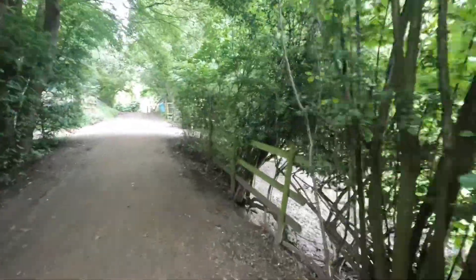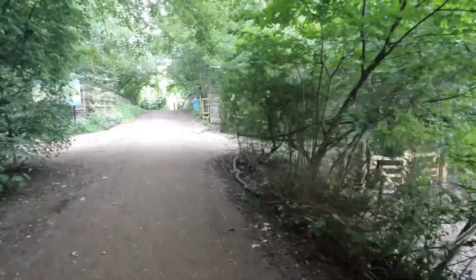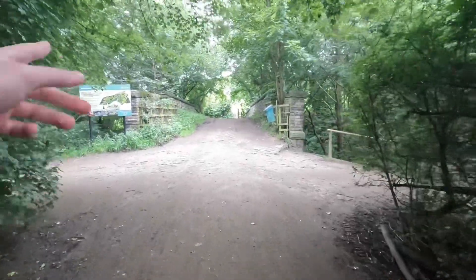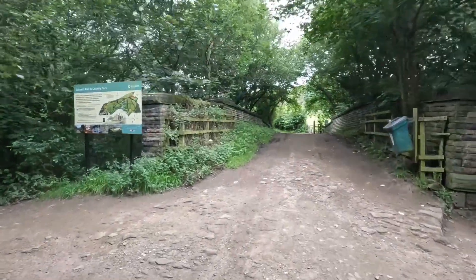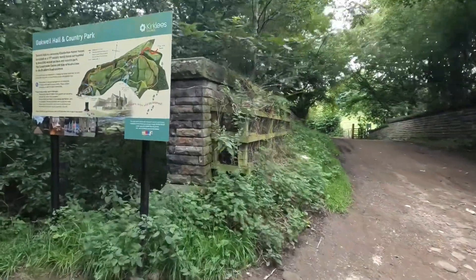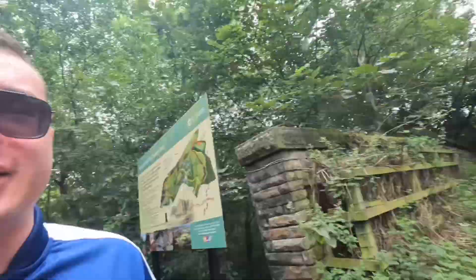I'll be showing you the house and the garden itself. The time is now one o'clock in the afternoon. I think this is the bridge coming towards us. Here again is the map itself. At least it's not slippery here — we are walking down here now.